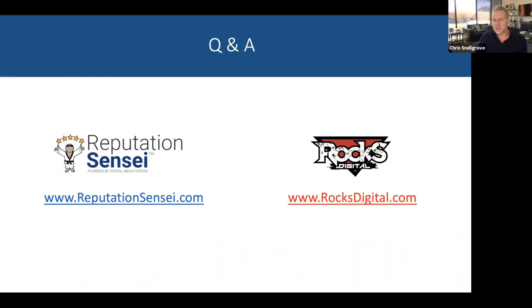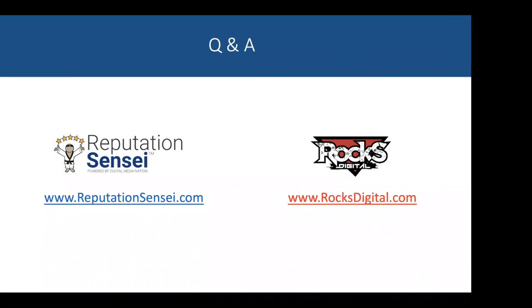Paula asks: is it okay to incentivize people to leave Google reviews with a gift? Absolutely not — that violates the terms of service of any public review site. There was an attorney's office in Tennessee that got in trouble for incentivizing clients to leave Google reviews, and Google actually removed them entirely from Google. So it's strictly a no-no — you have to be very careful.